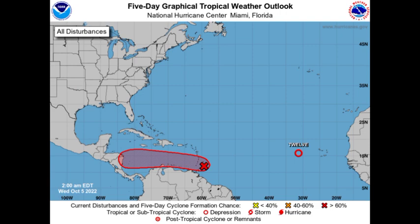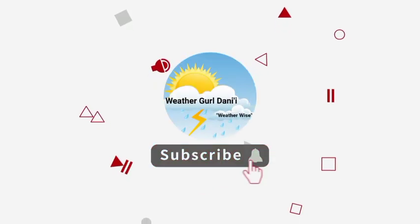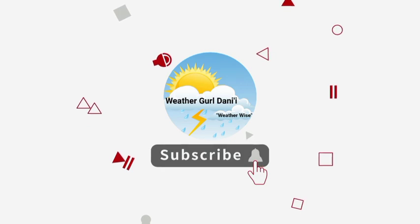Before I go into details, please do subscribe if you haven't done so already and tap the notification bell so that you don't miss an important update on the tropics. To share your support for the channel, you can leave a like on this video.